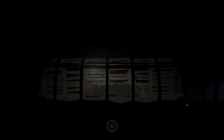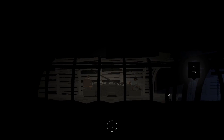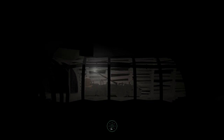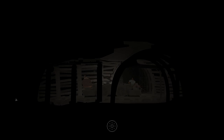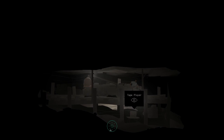Do we ever want to turn off the lights? Power has to be rationed here. Maybe if I turn off the lights, I can free up power to listen to the tape player. Let's try turning off the lights...